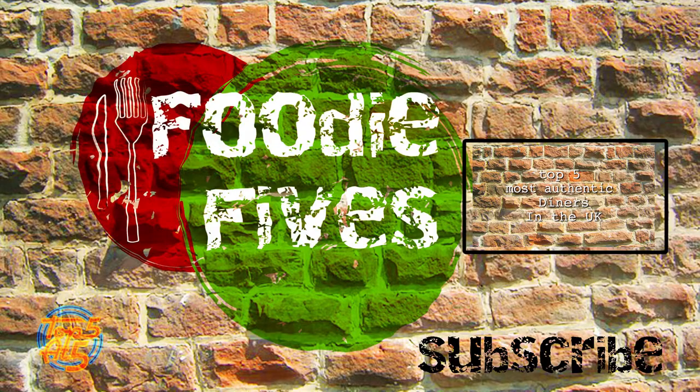So forget boring chain pubs and try something different this weekend. Give us your recommendations in the comments below and subscribe for more Foodie Fives.